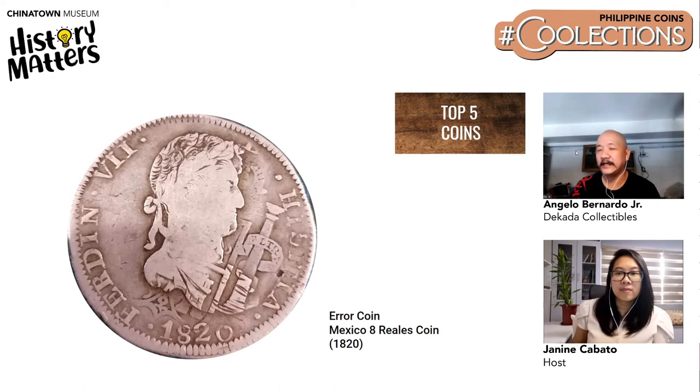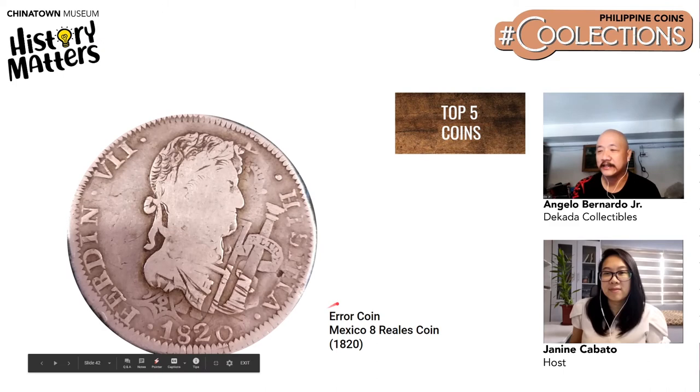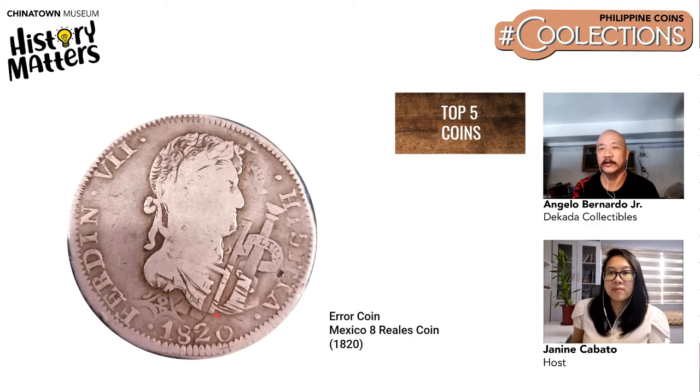Number five is a recently acquired error coin — a very old one, 200 years old, dated 1820. The error is to the right of Ferdinand VII's bust — there is a pillar detail that is supposed to be located at the back of the coin. It appears the coin was already minted and recycled, resulting in an offset impression.